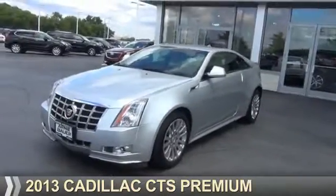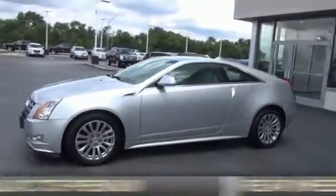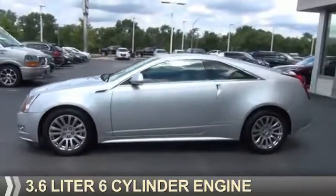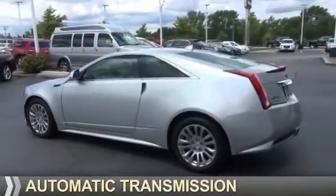Presenting the 2013 Cadillac CTS. It's powered by rear wheel drive, a 3.6 liter 6 cylinder engine, and an automatic transmission.